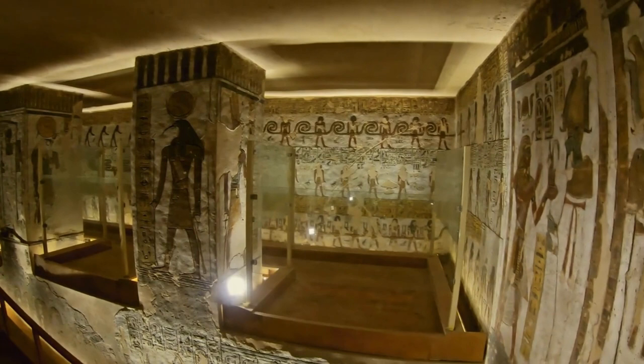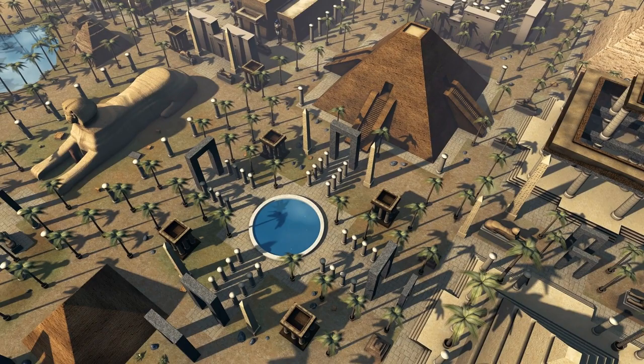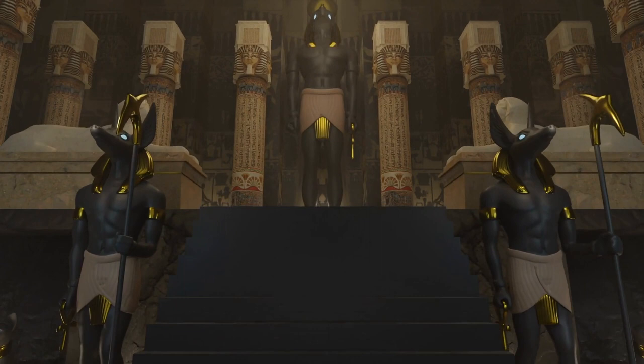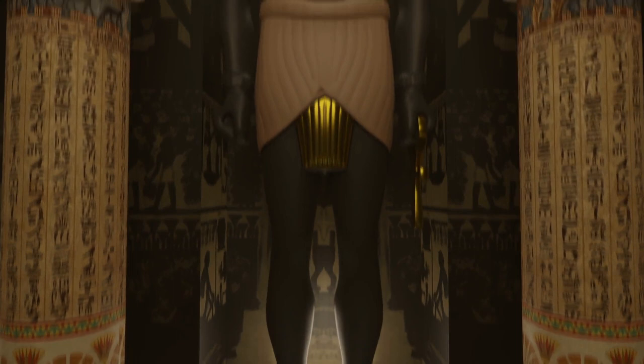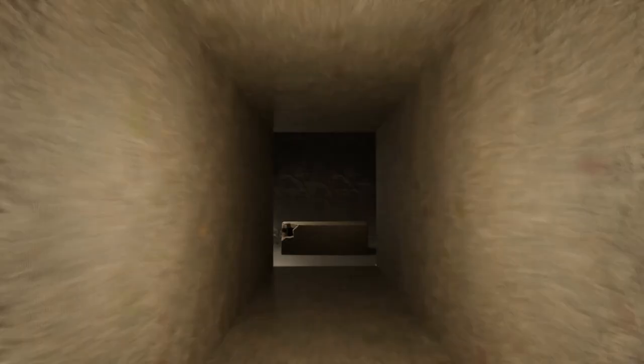Discovering structures like the Great Pyramid of Giza is actually quite easy — after all, it is 138 meters high. However, cities like Candiave and Canopus have proven to be much more difficult to discover. These cities were once the most important places in Egypt, but as time passed they crumbled and were eventually swallowed by the sea. Still, there are a few incredibly well-preserved artifacts that have been recovered from these places, telling us what life was like many years ago.